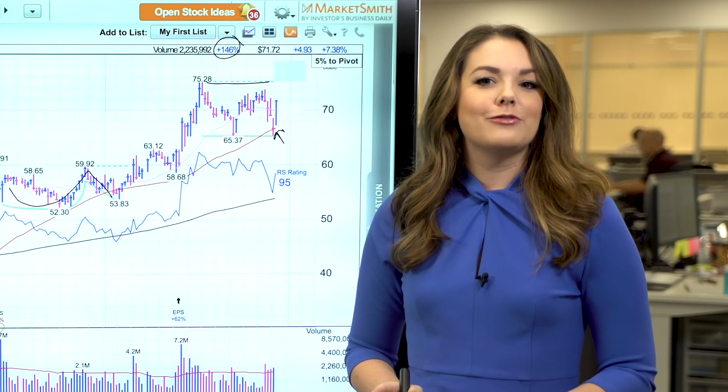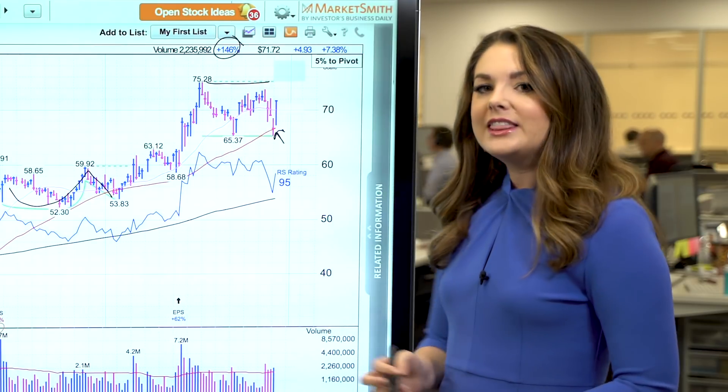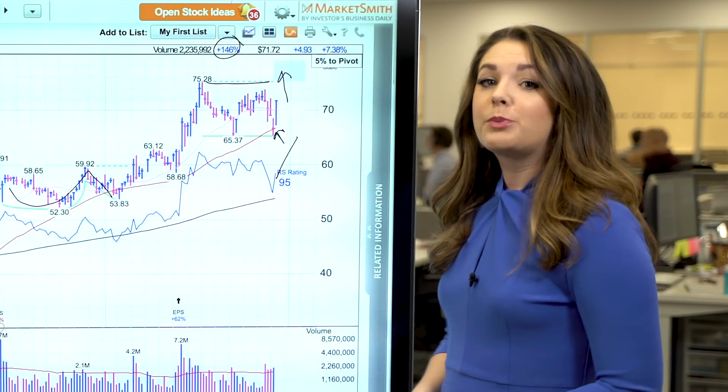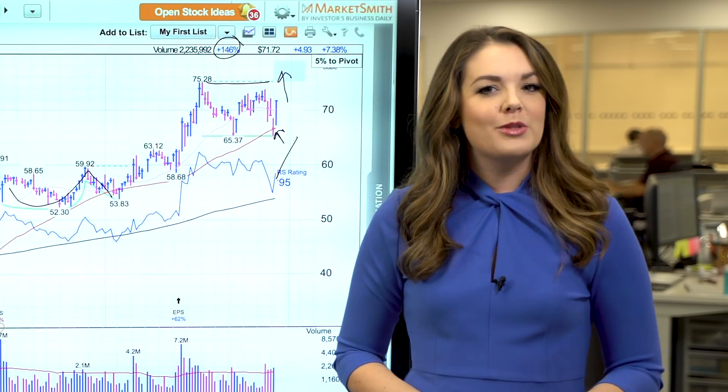If you're not looking to be that aggressive but you're still interested in this name for your watch list, look for the relative strength line at new high ground as the stock breaks out to new highs. The relative strength line measures a stock's price performance versus the S&P 500, and you always want to focus on stocks that are outperforming the market.